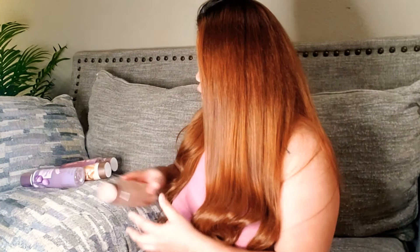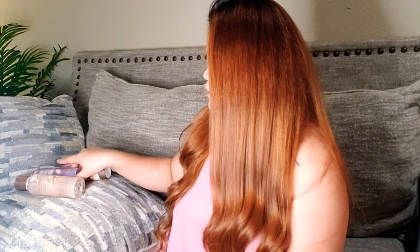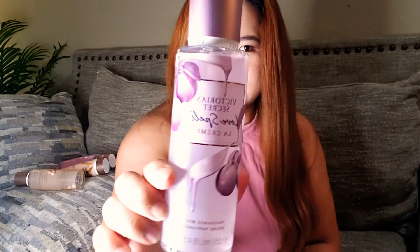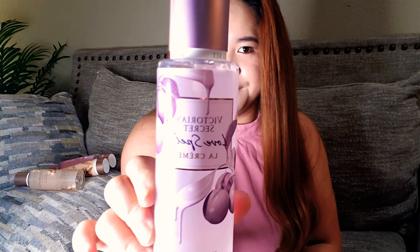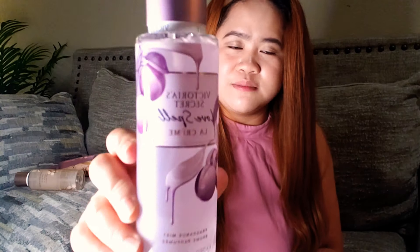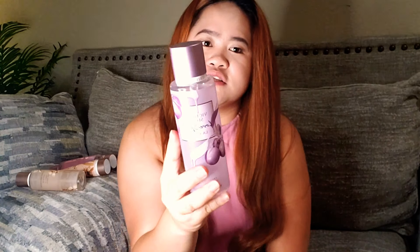The next one I'm going to show you is actually the Love Spell. I do not have the lotion to show you, but this is the Love Spell La Crème. It comes in a gorgeous violet frosted bottle, and the fragrance notes for this one are Peach Blossom, Cashmere Woods, Crème de La Love Spell.